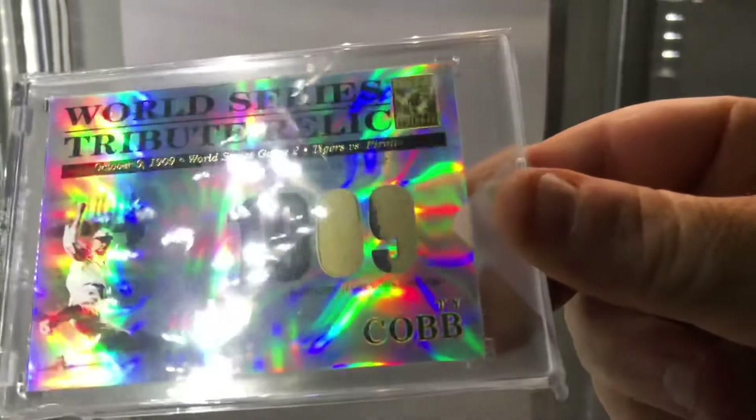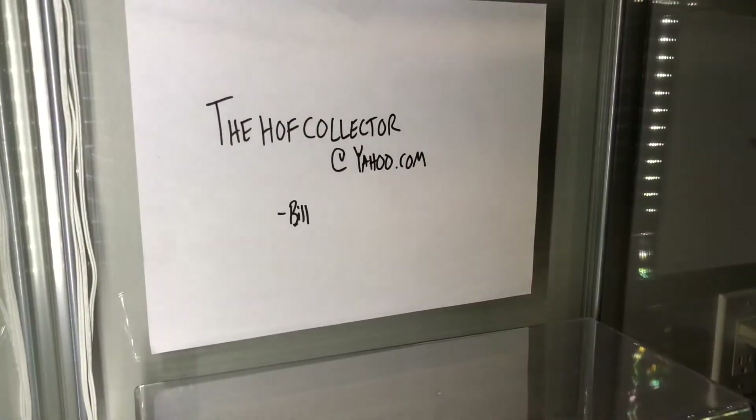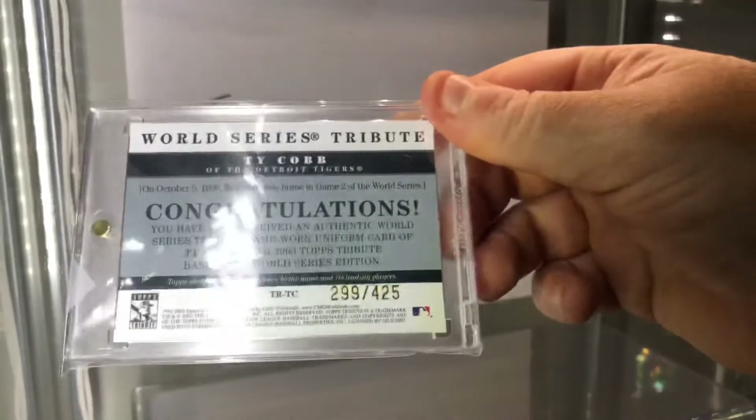With a pinstripe — look at that. And this appears to be numbered to 425.